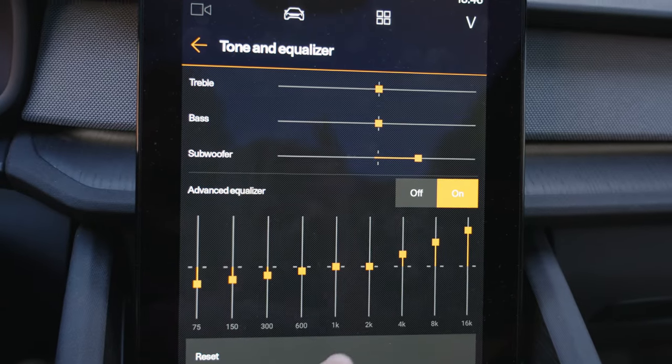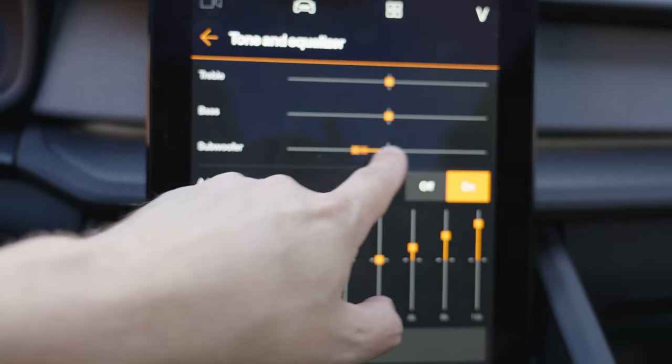Everything feels like there's a tiny small stage on the front dashboard, and you don't get the wide audio. I'm not a big fan of that. And something that's really lacking in this car is there's not many possibilities to adjust things. You have this basic equalizer and you can do some adjustments there, but it's kind of limited.